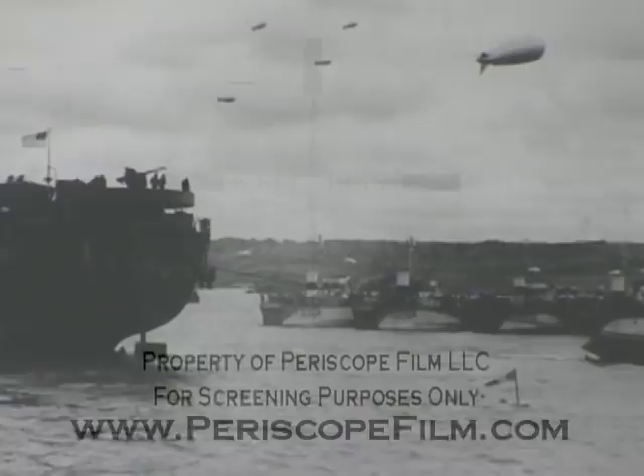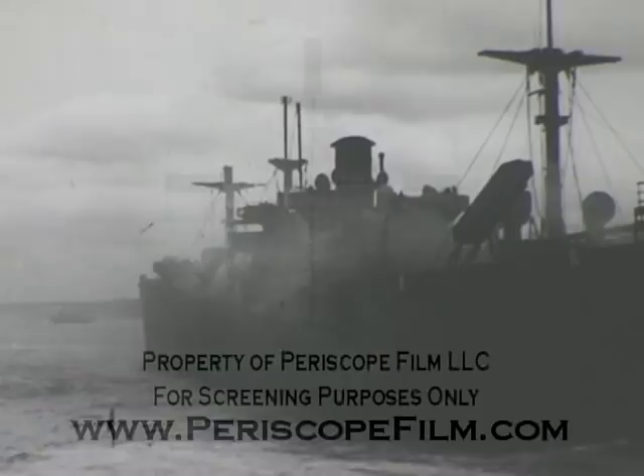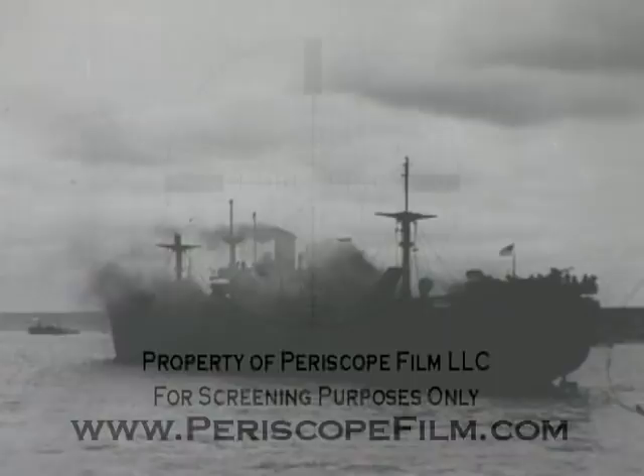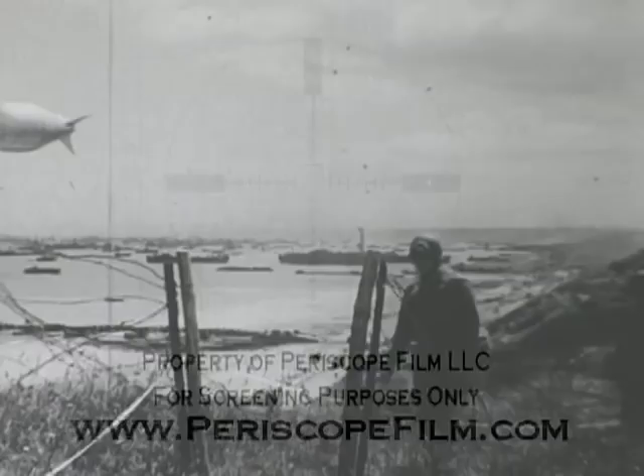Each ship was jockeyed into position by regular Navy crews and sunk by exploding charges placed in the ship's hold. The Centurion, a veteran of the last war having fought at Jutland, found herself outmoded for active duty in this war, and this was her final contribution to the cause.